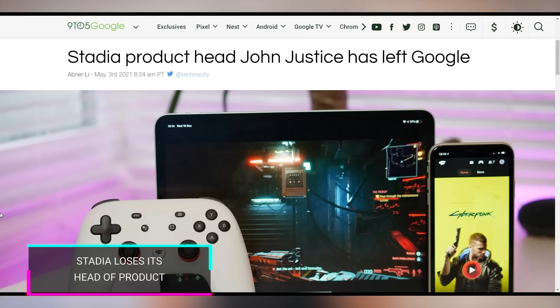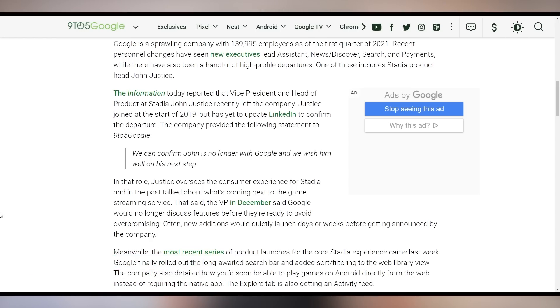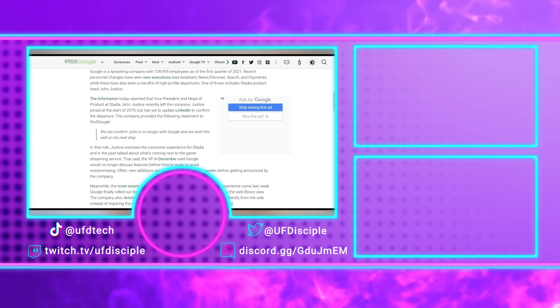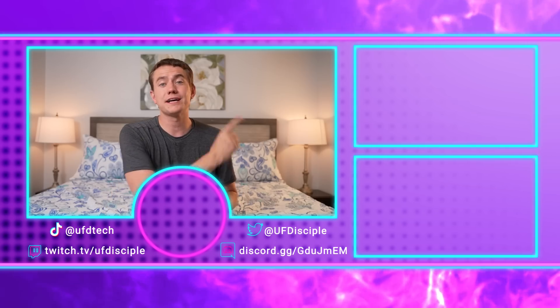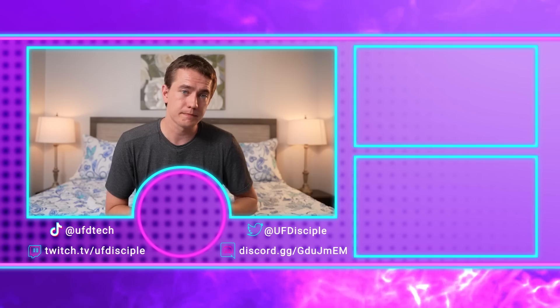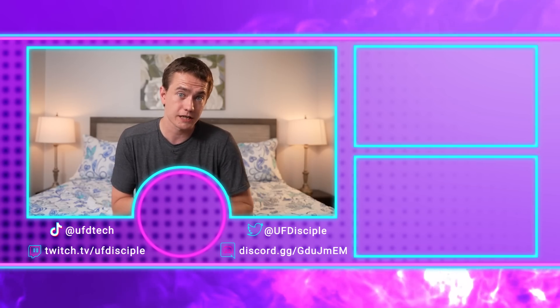Just like Stadia. Stadia has lost its product head — the vice president and head of product has left the company. He was responsible for the consumer experience. Not exactly shocked there. And you shouldn't be shocked that there are more CPU vulnerabilities coming. Check out yesterday's episode of Hot News for details, because it looks like there might be some massive performance penalties tied to these CPU vulnerabilities that could hurt you.